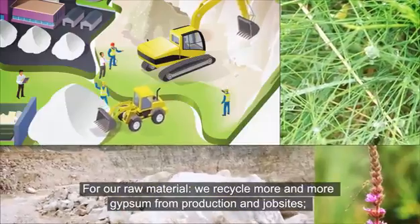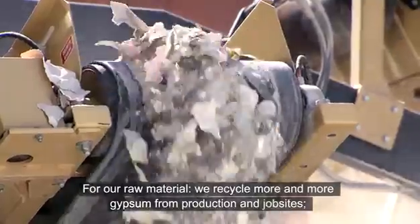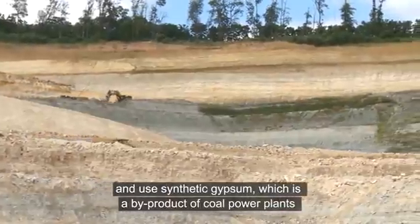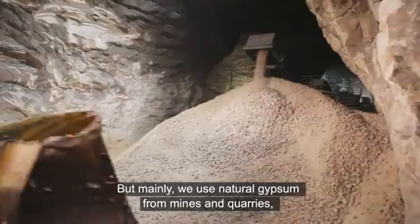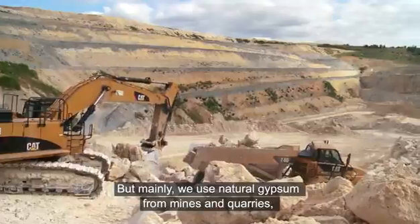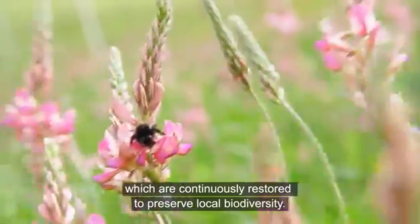For our raw material, we recycle more and more gypsum from production and job sites, and use synthetic gypsum, which is a by-product of coal power plants. But mainly, we use natural gypsum from mines and quarries which are continuously restored to preserve local biodiversity.